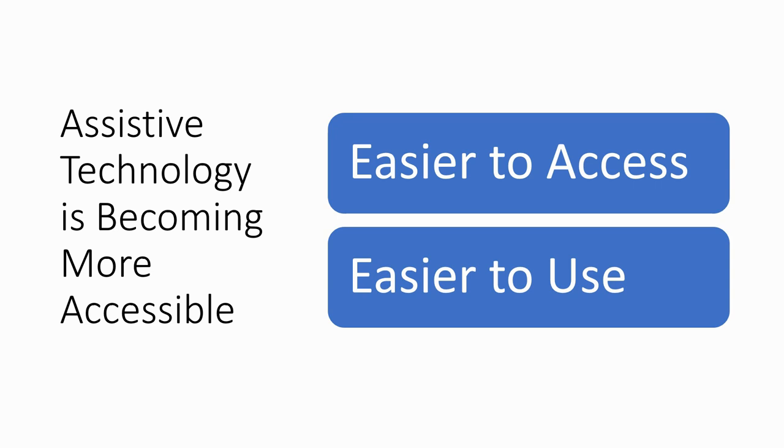My central thesis is that assistive technology is becoming much more accessible. It's becoming easier to access, so it's becoming much easier for our students to get hold of outside of the recognised systems — DSA, Access to Work, apprenticeship funds and so on. It's becoming easier for them to get, and it's also becoming a lot easier to use, because of trends in the way software is developed nowadays, which I'll talk about.